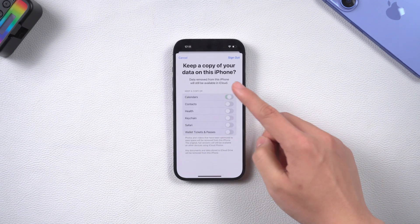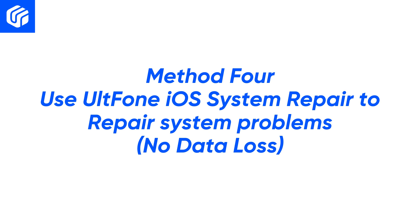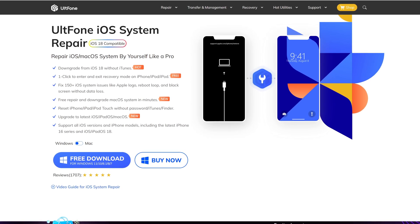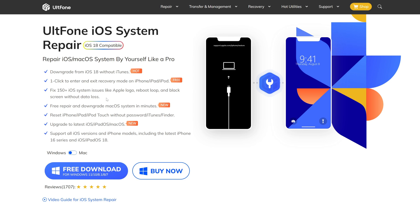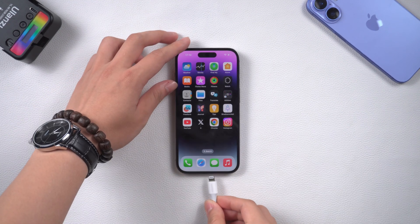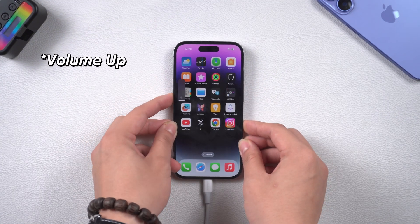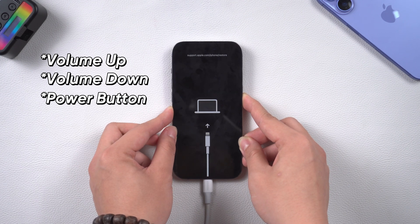If you still have problems, it may be a system problem and we can use professional tools to fix it. Method 4: Use UltFone iOS System Repair to repair system problems with no data loss. UltFone is a tool that specializes in repairing various iOS system problems. It can repair more than 150 iOS system problems and supports locked iOS and iPhone models. To use it, connect the iPhone to the computer and put it in recovery mode — press volume up, volume down, then press and hold the power button until the screen displays the connect to iTunes or computer icon.